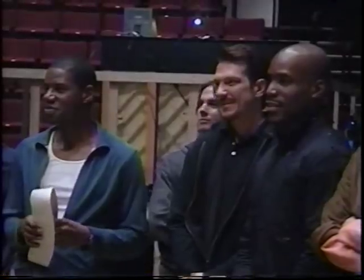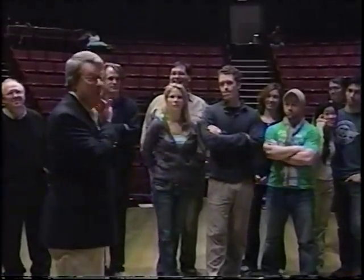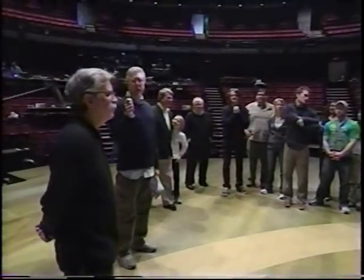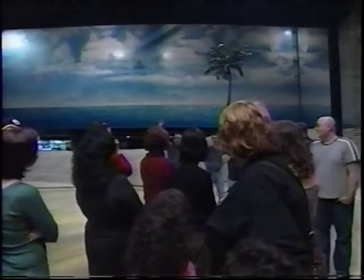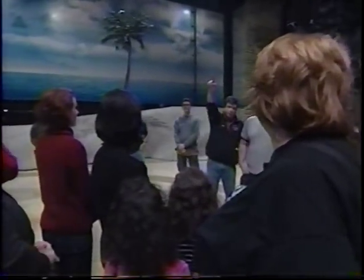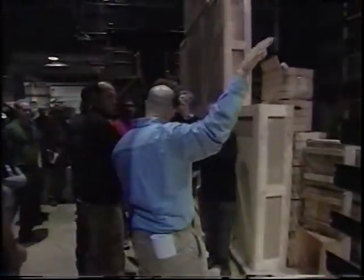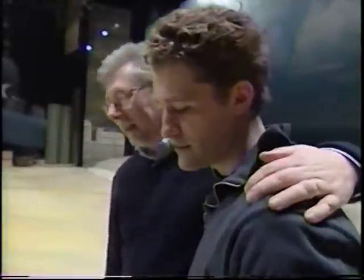I just want to welcome you to the Beaumont stage. If there's ever a show for the Beaumont, I think it is South Pacific. I'd like to take the opportunity to introduce you to a crew becoming a family.